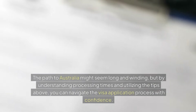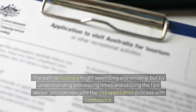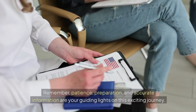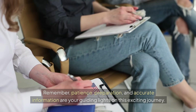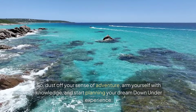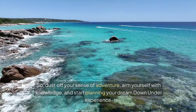The path to Australia might seem long and winding, but by understanding processing times and utilising the tips above, you can navigate the visa application process with confidence. Remember, patience, preparation, and accurate information are your guiding lights on this exciting journey. Dust off your sense of adventure, arm yourself with knowledge, and start planning your dream down under experience.